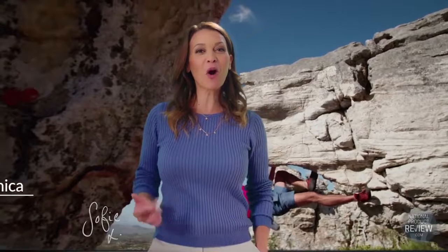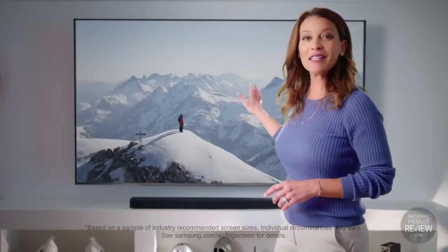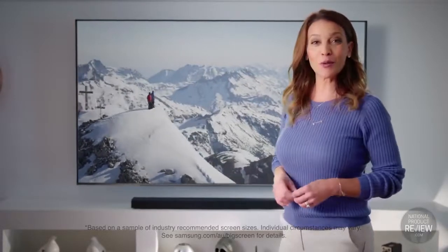Completely immerse yourself in all the on-screen action with Samsung's Premium Ultra High Definition TV. This is a whopping 82-inch screen. Your lounge room will be filled with a field of view that will make you feel like you're in the action. To amplify your sense of immersion, the Premium UHD technology integrated into this TV means that you can now view a screen as large as this one from as close as 2.5m.